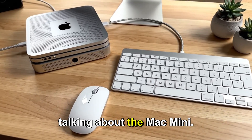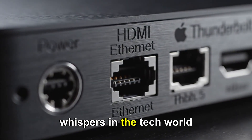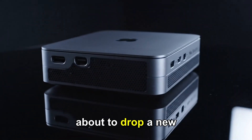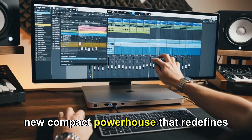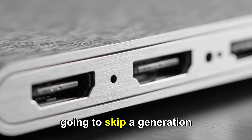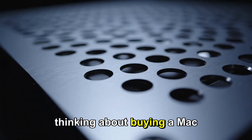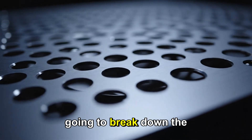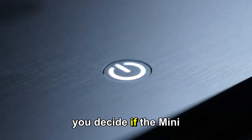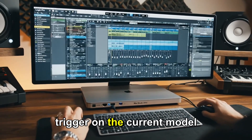We're talking about the Mac Mini — specifically, the rumored M5 Mac Mini. The whispers in the tech world are getting louder. Is Apple about to drop a new compact powerhouse that redefines desktop computing? Or are they going to skip a generation and leave us waiting until 2026? If you're thinking about buying a Mac right now, you need to hear this. We're going to break down the leaks, the specs, and the release timeline to help you decide if the Mac Mini is worth the wait, or if you should pull the trigger on the current model today.